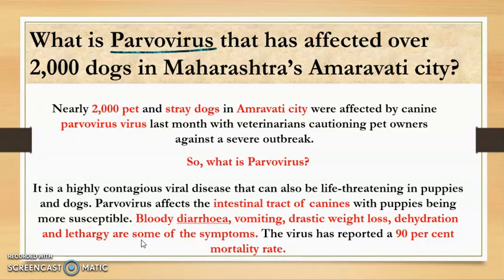We have to discuss this term because this virus has affected over 2000 dogs in Maharashtra's Amravati city. Nearly 2000 pet and stray dogs in Amravati city were affected by the canine parvovirus last month, with veterinarians cautioning pet owners against a severe outbreak.